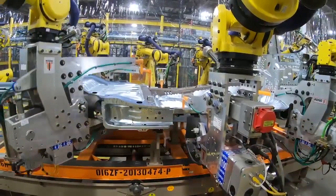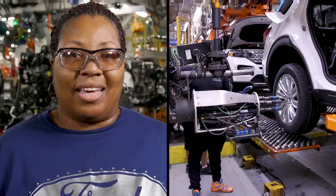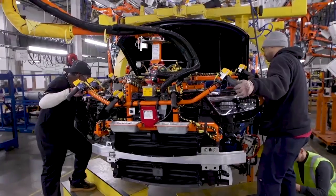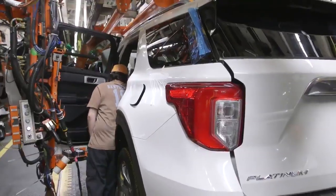Now we've got the latest and greatest technology: new 3D printers and more than 600 new robots. New workspaces and a data center. These are the things that make our jobs a little easier, so we can be more efficient. It's helping us make smarter vehicles — a high-tech plant to make our high-tech vehicles.